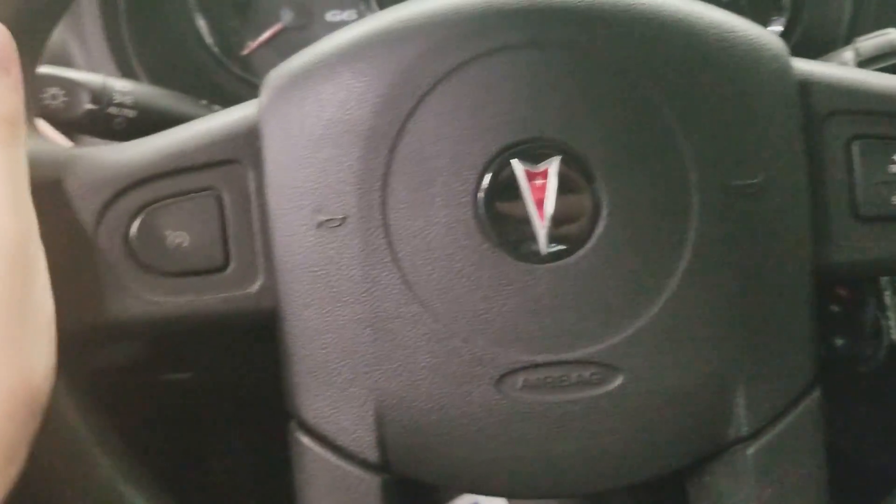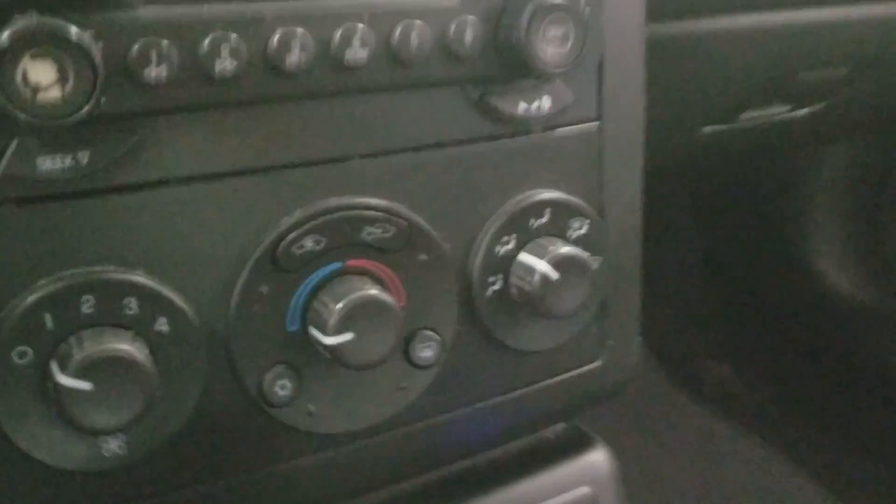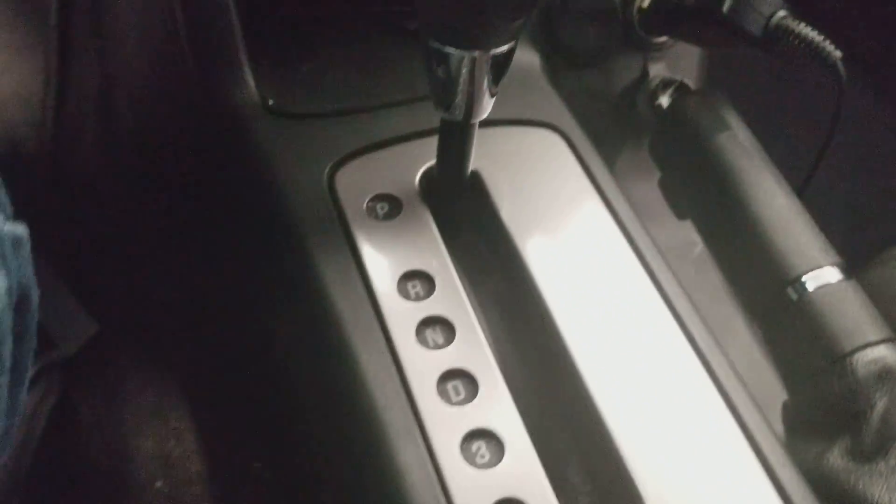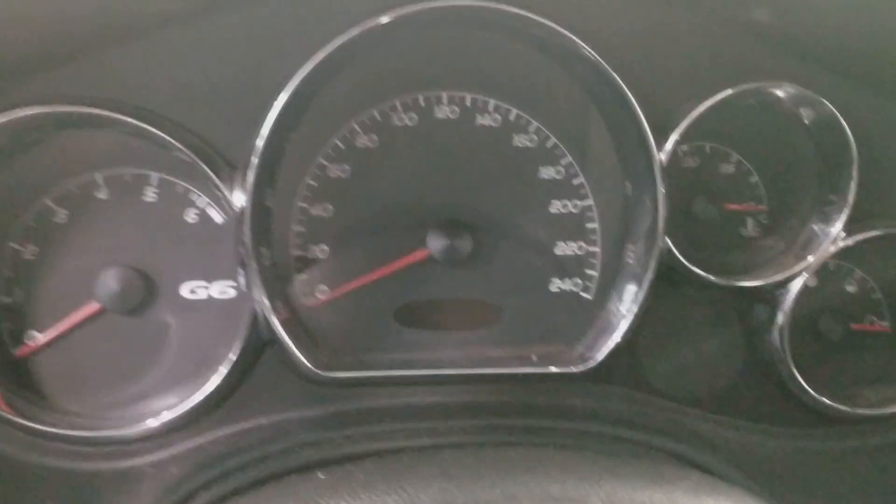Here's the Pontiac steering wheel. Here's the radio. AC. Here's the G6 on there. PNRD transmission. Speedometer and temperature. Front seat, back seat.